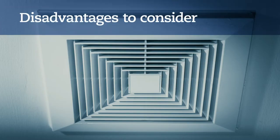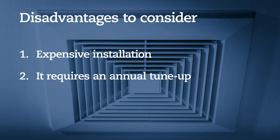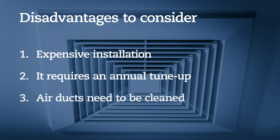Some central air disadvantages to consider: adding central air to a home without existing ductwork can make installation expensive. It requires an annual tune-up and maintenance to run efficiently. Air ducts need to be cleaned at least every few years.